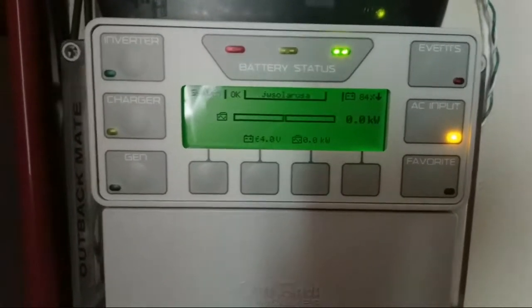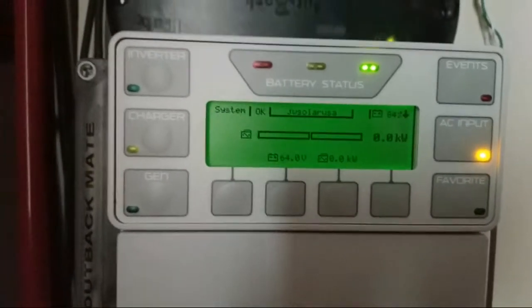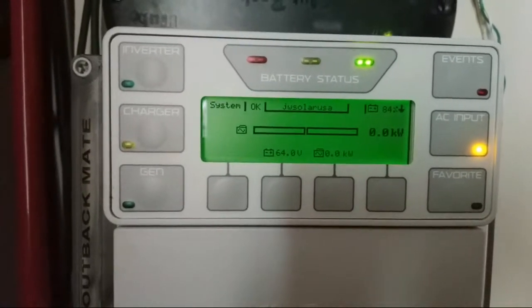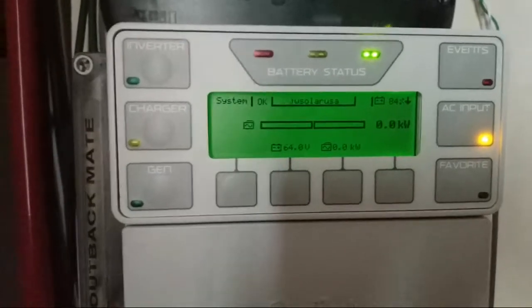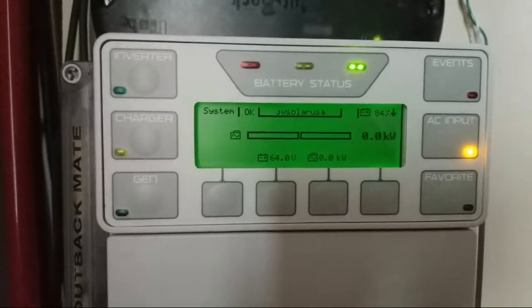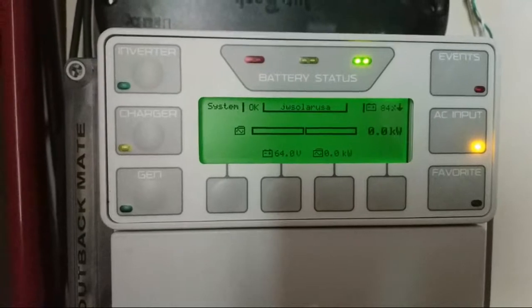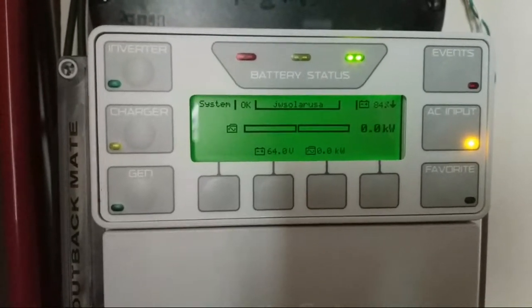It took three hours to bring them back to this level at constant current, constant voltage — drawing 1.7 to 1.8 kilowatts from the grid constantly for three consecutive hours. Live here at JW Solar USA — you can hear the Outback fan is still running.